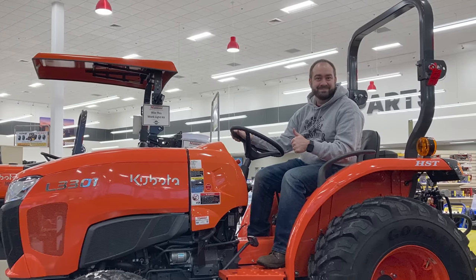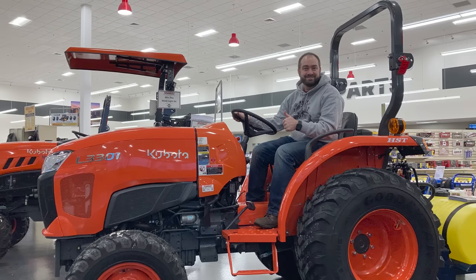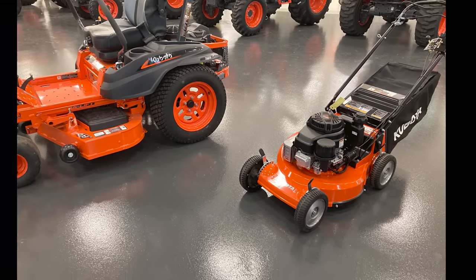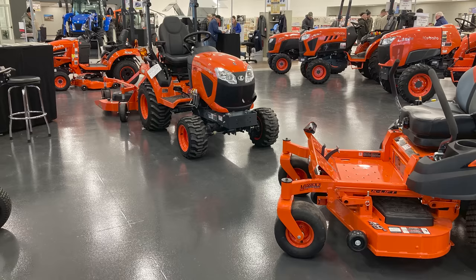Hi, Chad here with Purple Collar Life, and yes, I am sitting on an orange tractor. I was actually at Messick's, which is mostly an orange store. You see all kinds of Kubota tractors here, and I was pretty impressed.